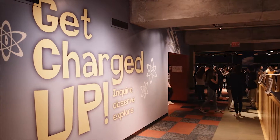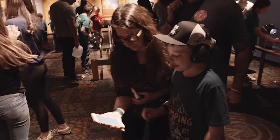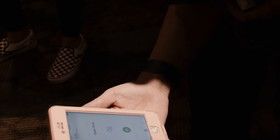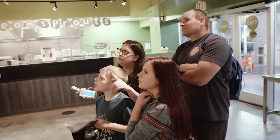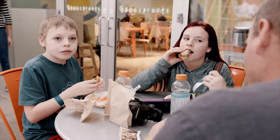Next, they visit Get Charged Up. Some exhibits may be busy. Jace and Rylan can choose to wait their turn or move on. After all that action, the family takes a break. They go down to Bean Sprouts Cafe for lunch. Guests can also bring food from home and eat in the cafeteria.